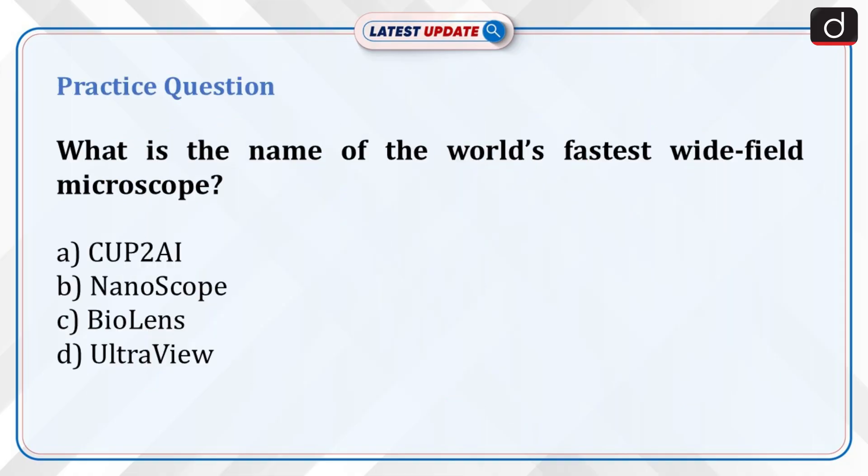Now it's time for a practice question. What is the name of the world's fastest wide-field microscope? A. CUP2AI, B. Nanoscope, C. BioLens, D. UltraView. Send the answer for this question in the comment section.